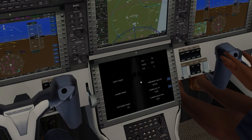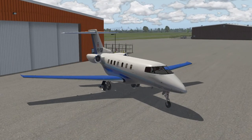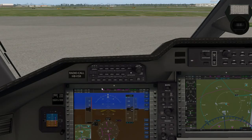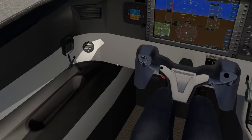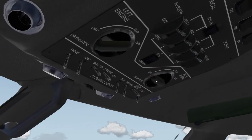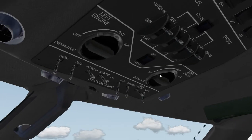The business jet market for X-Plane 11 is kind of limited. You've got the Challenger 300, which many of you are aware of, and then you also have the Hawker 4000 — those are the two main high-quality ones available right now. There are a few other decent freeware aircraft: the Gulfstream 4 and I think there's a Lear on the org store, so there are a few options.